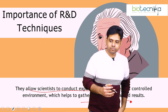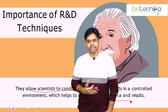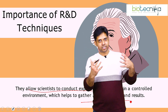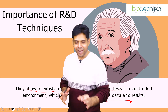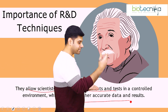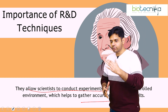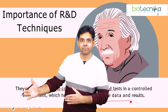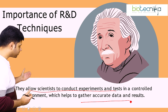I remember there was a PhD scholar at CCMB who contacted me after four years of his PhD and said he'd have to repeat two years of experiments because his data was wrong — because his R&D technique was wrong. So can you imagine how important it is to have the right conceptual, theoretical, and applied knowledge, as well as the ability to interpret data correctly from the very first attempt? So this particular internship is going to be a boon for all the students.